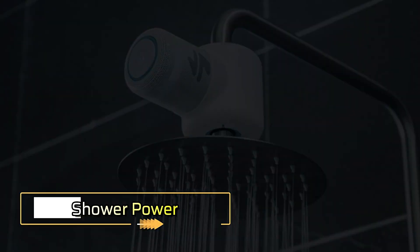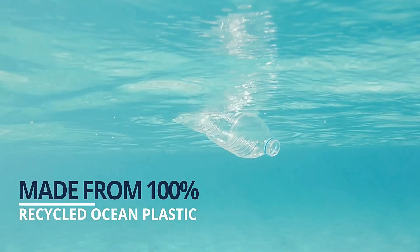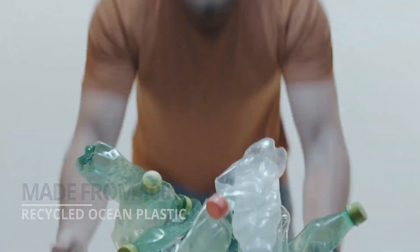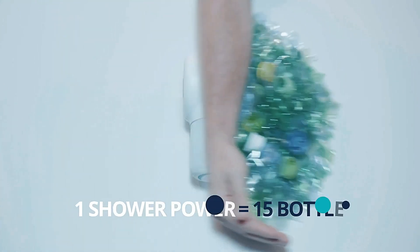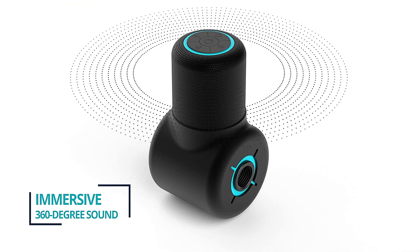Shower Power. With around 25.5 million tons of plastic in our oceans, Shower Power turns waste into opportunity. Made from recycled plastic, each unit helps recycle 15 plastic bottles while providing an eco-friendly solution for your shower.